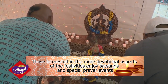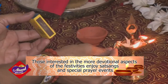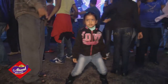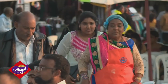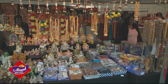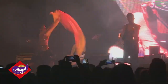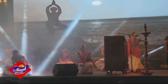Those interested in the more devotional aspects of the festivities enjoy satsangs and special prayer events. In spite of all the excitement for South Africans during this time, they are not fortunate to have a national holiday like other places. In fact, many Hindu officials argue that after more than 160 years of Indian presence in South Africa, Diwali is still not recognized as a public holiday, and so many Hindus are unable to celebrate in the full and proper manner.